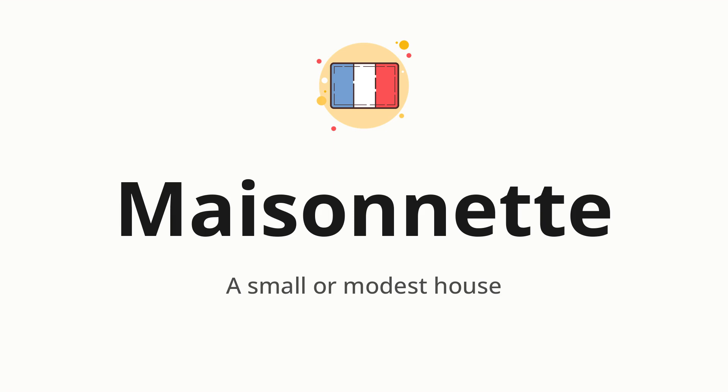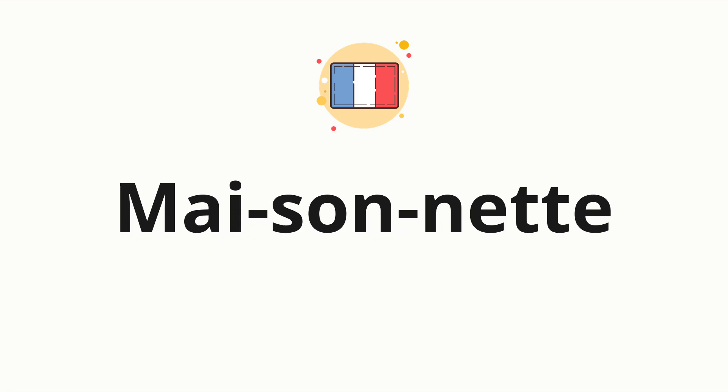Let's say it all together: Maisonnette. One more time: Maisonnette. Now let's split the word into syllables and then pronounce each syllable one by one. Maisonnette.